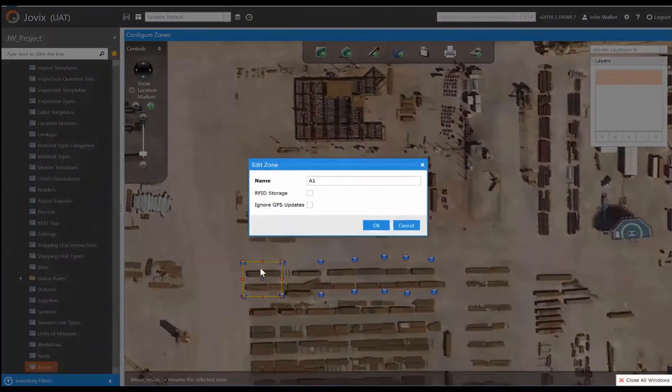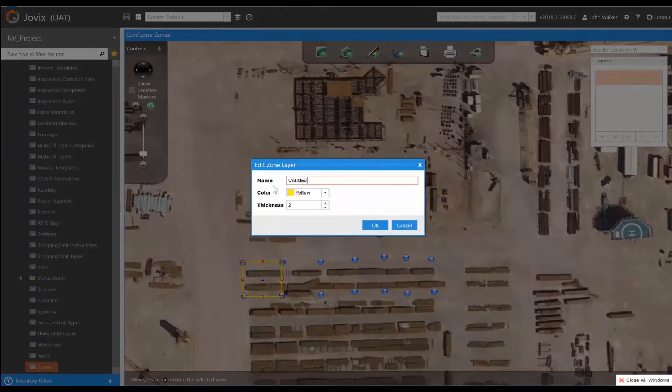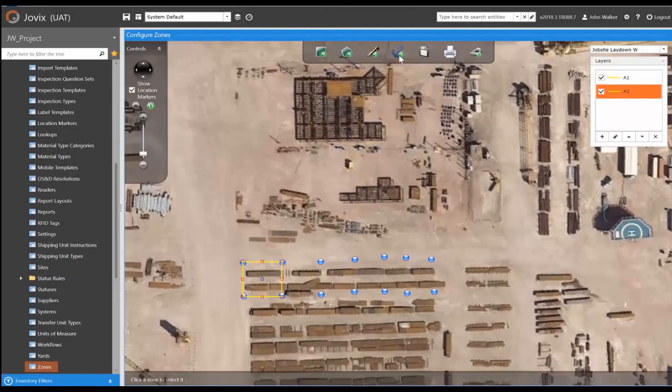The first step of Track and Trace is setting up a project's geofencing in yards and zones. Each zone is custom drawn on the Jovix map and given a name to match the project grid nomenclature.